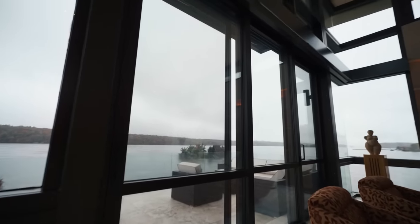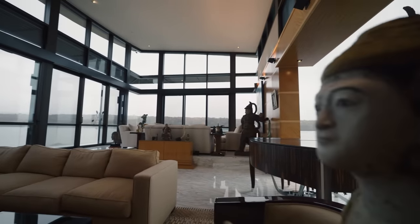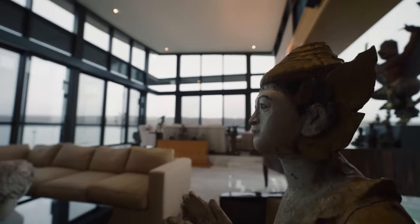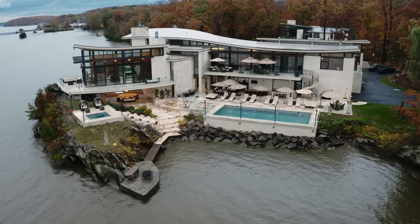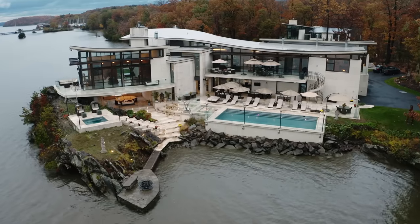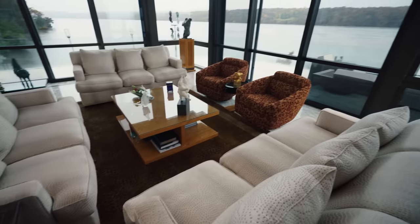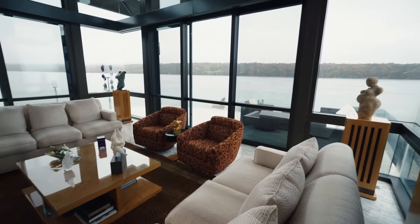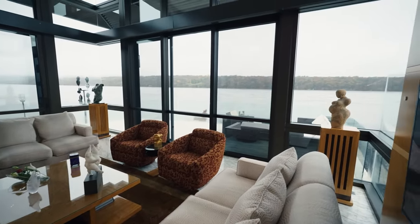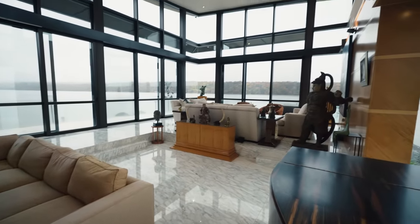This is a good opportunity to talk about the inspiration the homeowners had. They love the work of Frank Lloyd Wright and have actually traveled the country looking at many fine examples of his work. It's all about bringing the outdoors in — here you have unobstructed views, and on a clear day you can see as far as the Appalachian Trail. The views as you see them are the views as they will be forever, as the land on the other side is preserved and can never be built on.